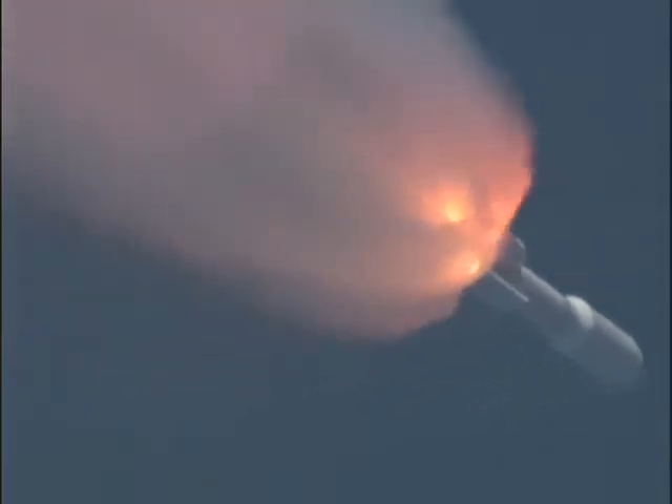And we're having SRB burnout. Signatures look good. And we've begun throttling back up right on time. And we have jettison solids 1, 2, 3, 4, and 5. Looks like clean separation.